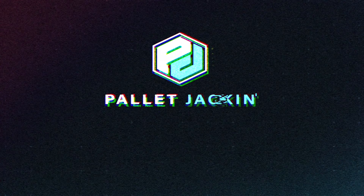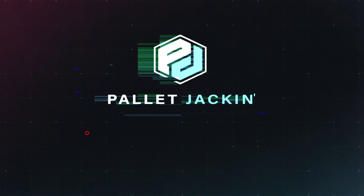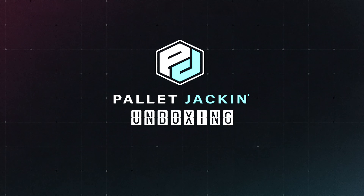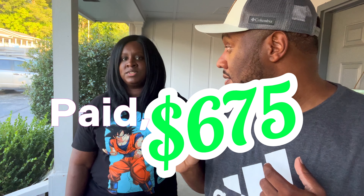Welcome to a pallet jackin' unboxing! What is up, you from BBTJ, Nick here with another episode. Today we have a super exciting pallet unboxing. This is pallet number two of our pallets that we bought for $675.